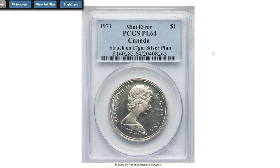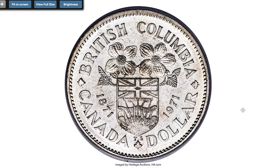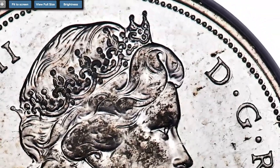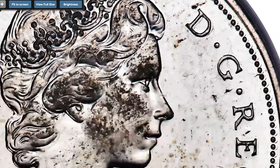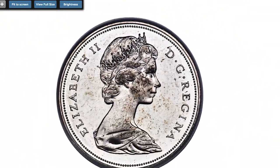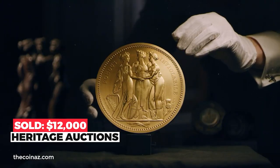Another error coin from Canada — a 1971 Elizabeth II dollar struck on a silver planchet, an exceedingly rare strike weighing 17 grams. Although designated as a mint error by PCGS, this is perhaps unlikely, as smaller silver planchets of this weight were not in use at the Royal Canadian Mint at the time, and the 32mm size matches specification for the standard nickel issue. Lightly handled and reflective, this intriguing rarity sold on January 10, 2020 for $12,000 at Heritage Auctions.